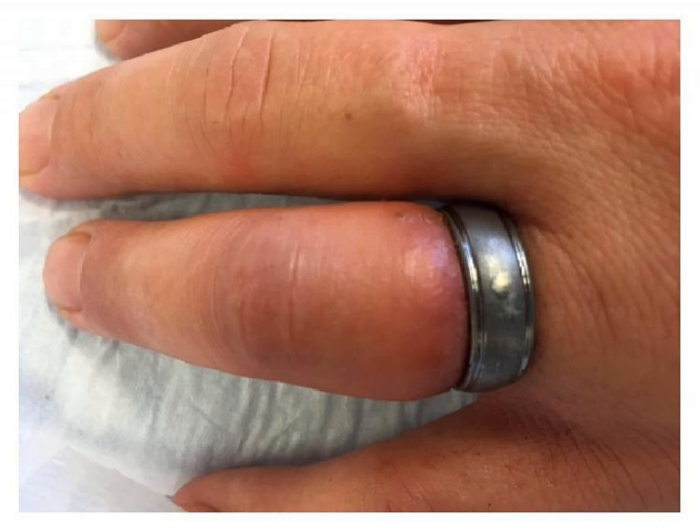A lot of people know about the Leatherman Raptor's ring cutter. It works on some rings but not others — apparently if it's two materials it won't cut, but if it's just one material it will. The study compared the Raptor trauma shears to the motorized ring cutter, and the results were insanely positive for the Raptor.